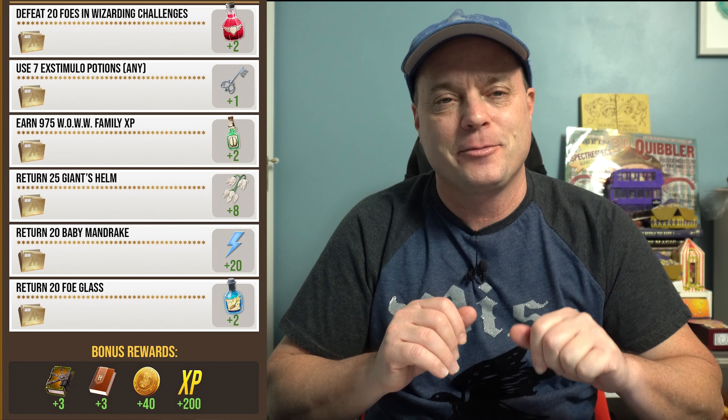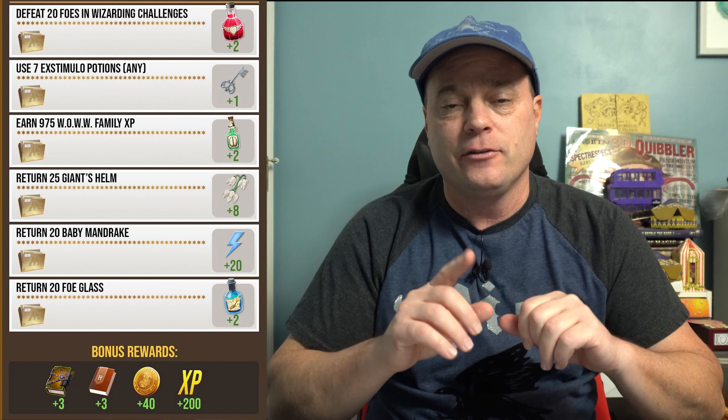Earn 975 Wonders of the Wizarding World Family Experience — that gets you two Berefios. We haven't seen this one in a while, and generally people haven't liked this task. I would argue that, especially for a one-day event, putting almost a thousand family experience does make it a little more difficult.